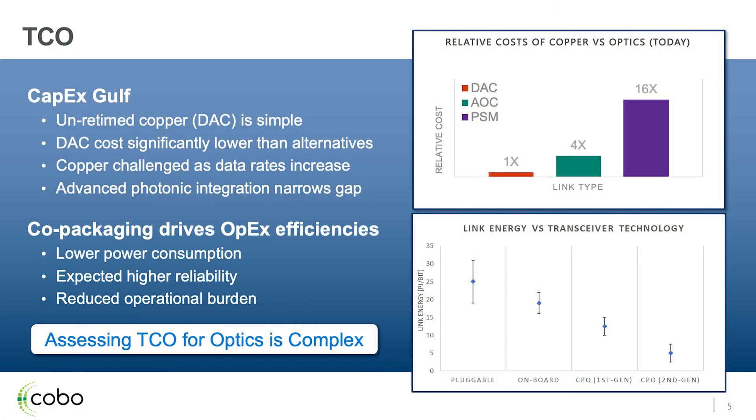When we start looking at total cost of ownership, you can tell from the cost comparison: DAC is quite affordable as our baseline. AOCs are about four times the cost of a DAC. When you go to optics, that jumps up to 16x — a huge cost difference. Predominantly the optics driving that 16x are my 100G PSM4. The ones being used in AOCs today are typically VCSEL-based designs, so there is room to change that cost equation.